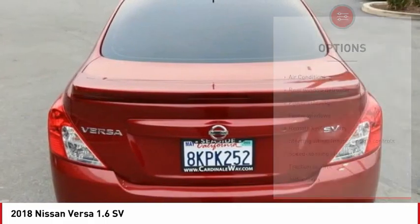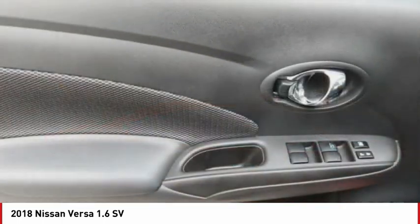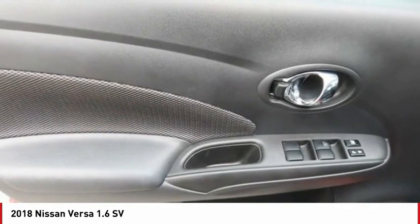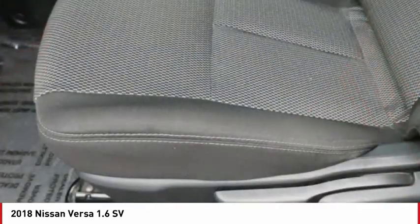Speed control, rear window defroster, Bluetooth, low tire pressure warning, trip computer. This vehicle offers reliability and good looks at a great price. So come in and take a test drive today.